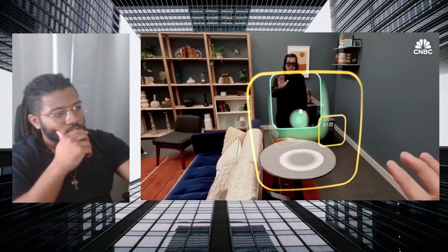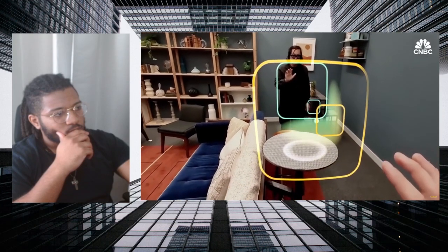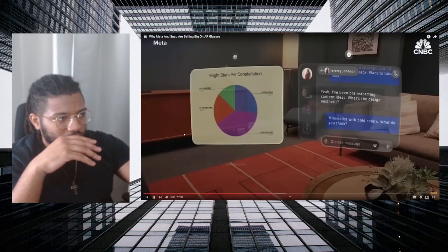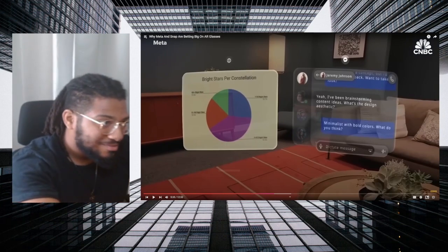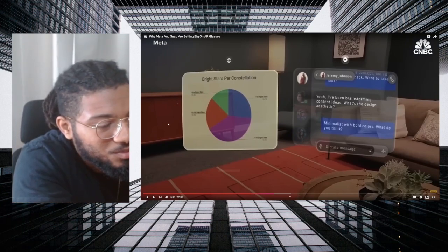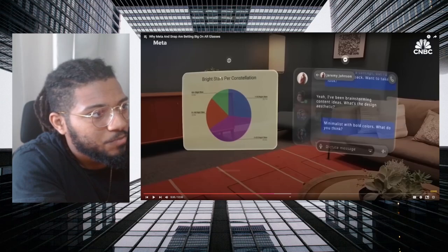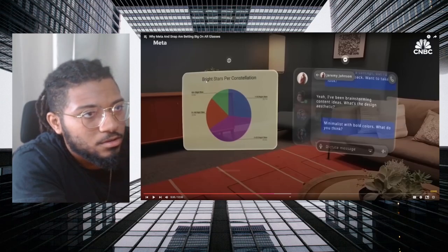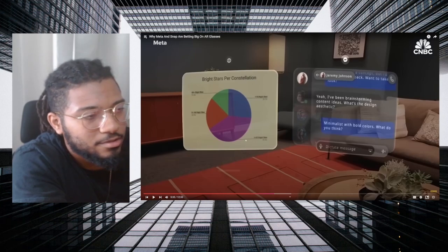Meta's vision is to make its AR glasses as easy to use and as useful as a smartphone. It's the most advanced pair of glasses ever made — it's lightweight, it's got really powerful computing in it, and it has hand and eye tracking. So we just covered a video that said Snap won't have any eye tracking, at least not right now. But Meta has hand and eye tracking. And another thing you can see on screen — multitasking, text messages while doing something else.